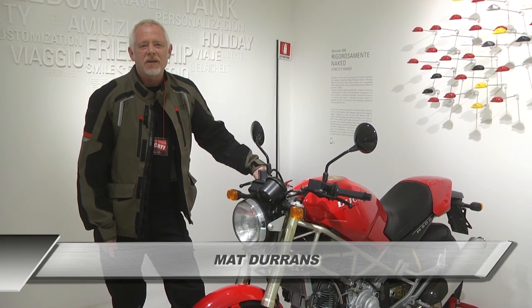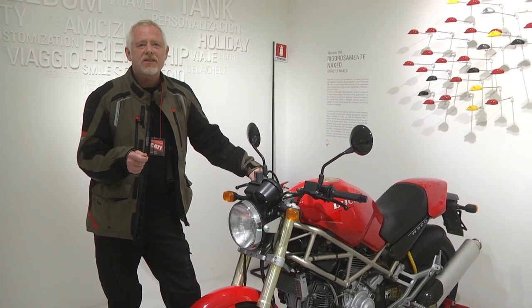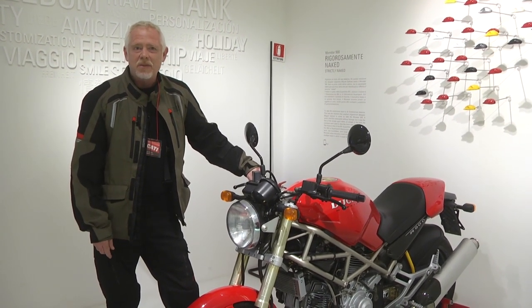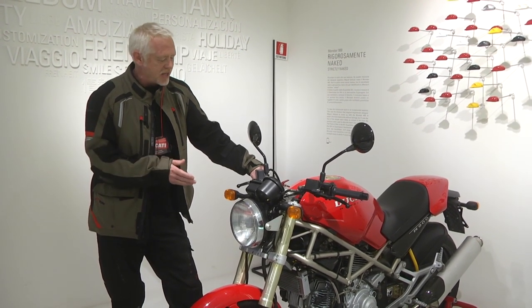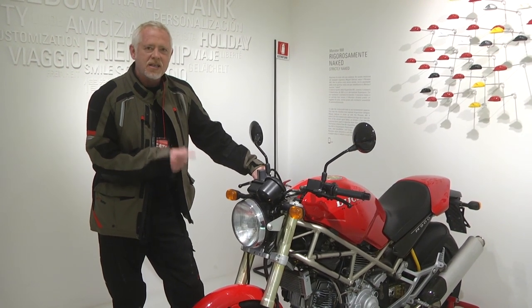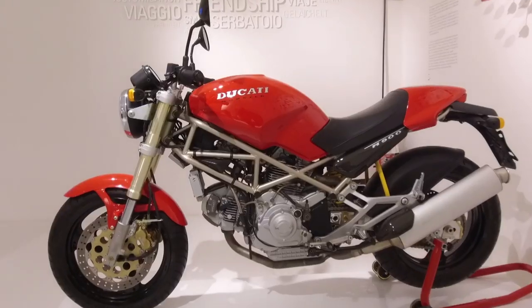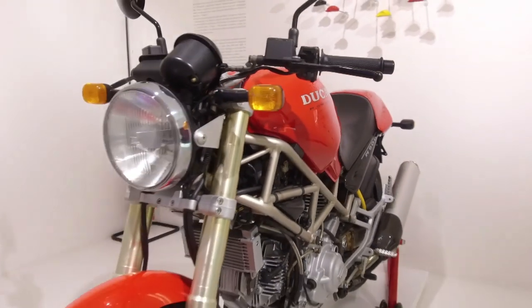All that racing success is all well and good, but ultimately it's designed to do one thing — sell motorbikes. Thing is, you can't sell lots of those superbikes because they're just too expensive for mere mortals. What you need is a more affordable jobbie, and that jobbie is this — the first of the Monsters. 1994, it came along and marked a significant shift for Ducati: simple, but very effective, and affordable.